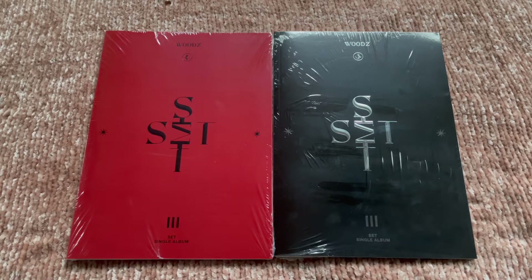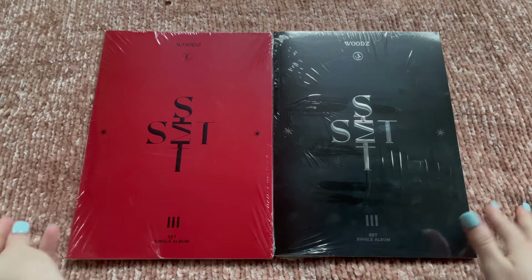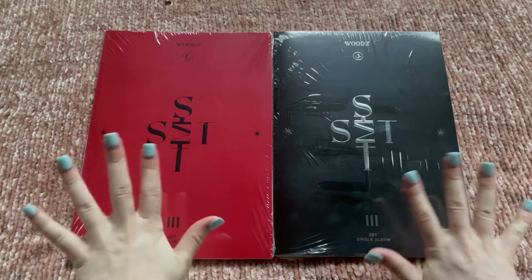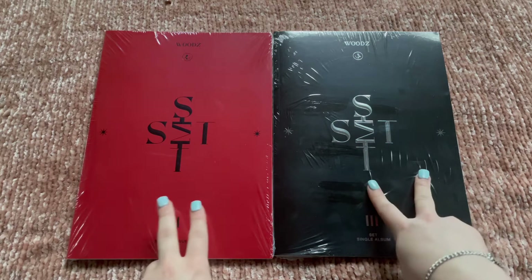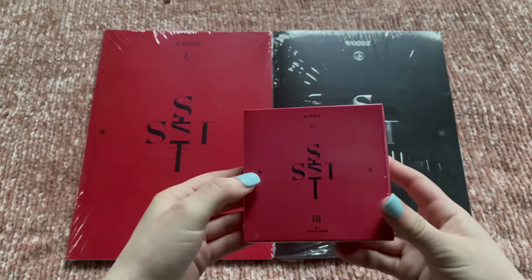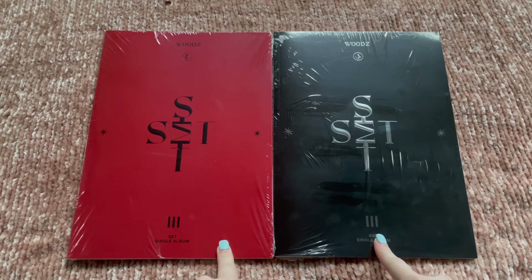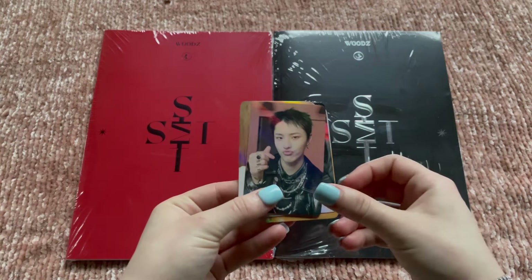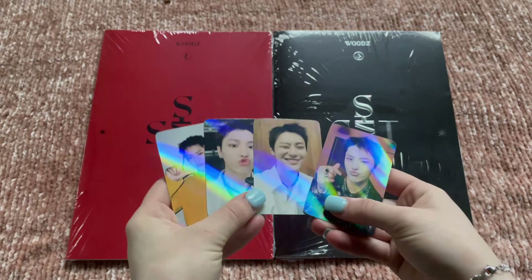Hi, today we're going to unbox Wood's single album set. I'm so excited — I've had to wait like three days to unbox this because I've had to work every day. I do have two extra copies of this one and also the black version, and then I have four kinos to unbox as well. I did order four of these from With Drama, so I do have those pre-order benefits. Here they are — I did get all four since I ordered four copies.